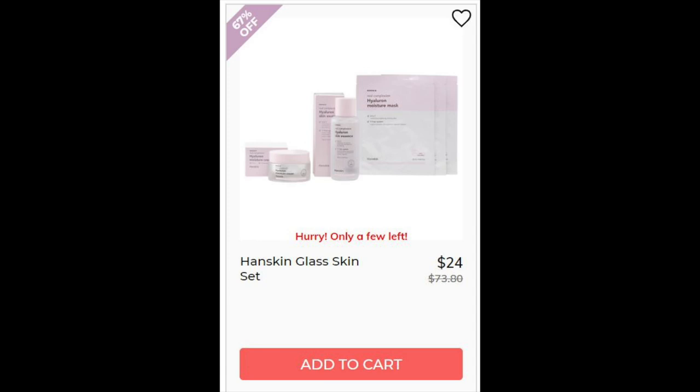For the Handskin Glass Skin Set, I could not find this as a set but I did find some of the products separately. The Essence has good reviews for hydrating — it's 4.7 stars with 82 reviews. The Moisture Cream has 4.6 stars with 42 reviews and they say it works really well for dry skin. Looking at the ingredients for all the products, it's really full of silicones, which might be why it works so well for dry skin, but I actually wouldn't recommend something that is that full of silicones.